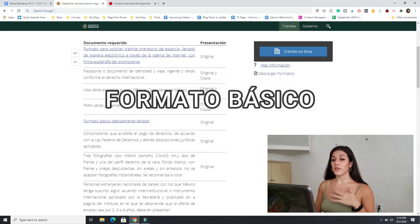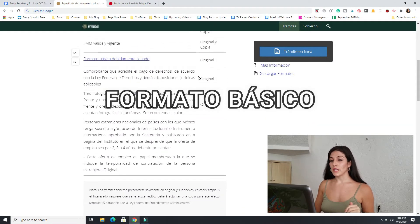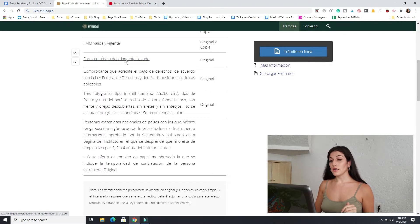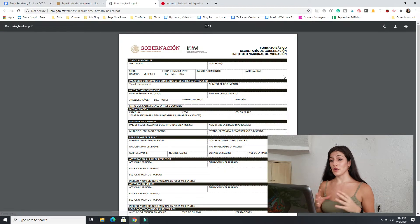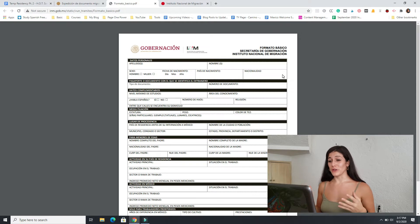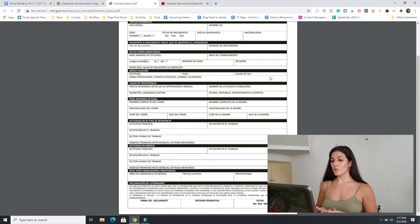Next, you have the formato básico, which you have to fill out completely. There's a link on the page that will take you to a PDF. This application is pretty straightforward — if you speak Spanish at an intermediate level, or even if you just have access to Google Translate, this is easy to fill out. There were just a few things on this formato básico that kind of threw me for a loop.